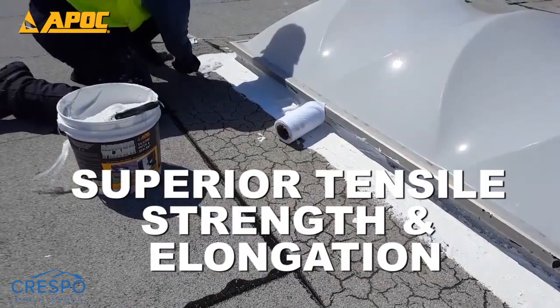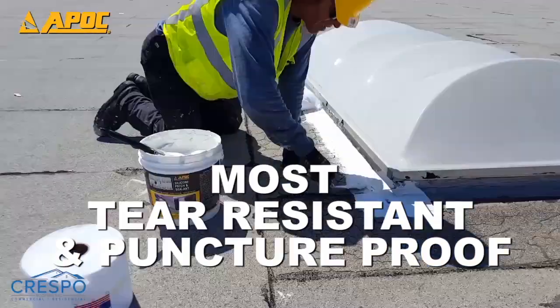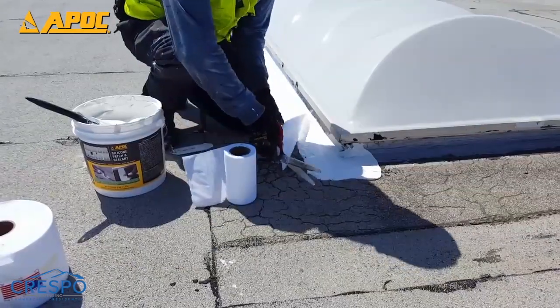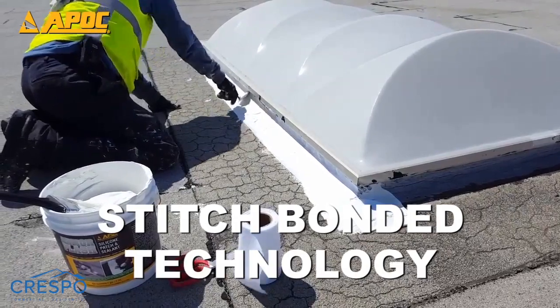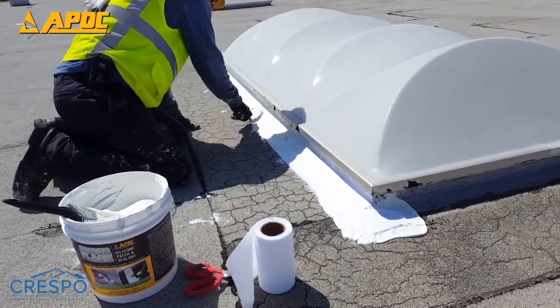APOC polyester is superior to conventional felts in both tensile strength and elongation, making it the most tear-resistant and puncture-proof fabric in its class. Stitch bonding offers an unusual combination of strength properties with good elongation for excellent thermal stress force accommodations.